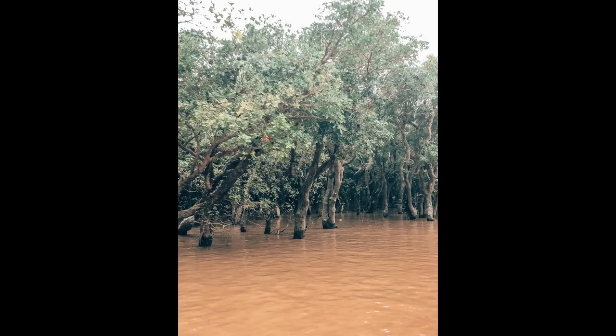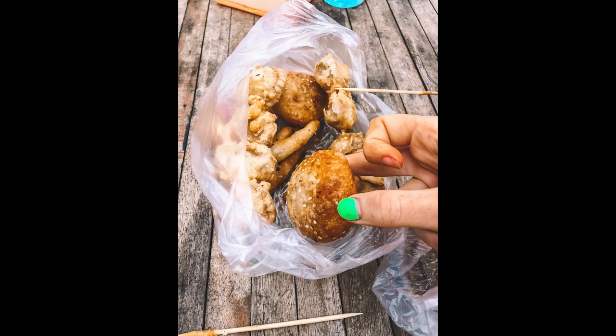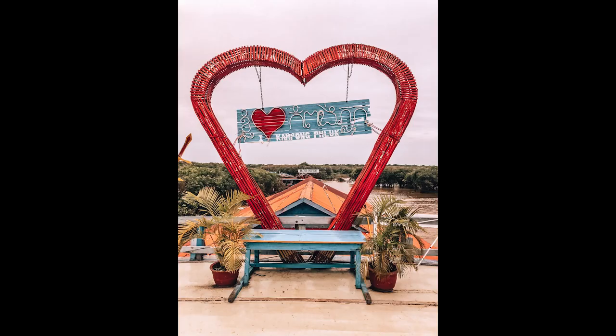After cruising through the village for a while on the boat, we arrived at a pier where there was a little restaurant and a deck. We sat up there and I ate the little snacks that Hong got us from the market, and we watched the sunset with a drink in hand — a pretty good way to finish up the day.